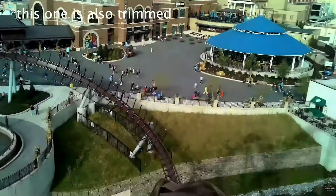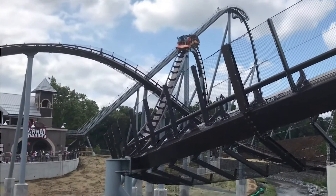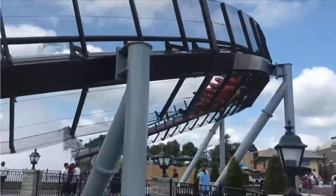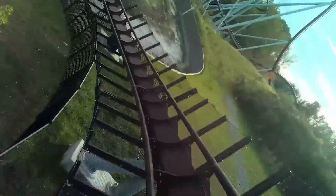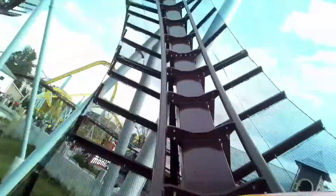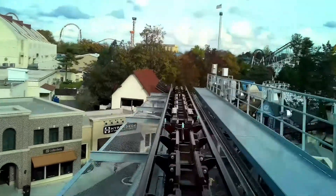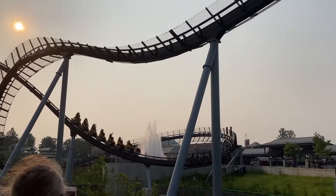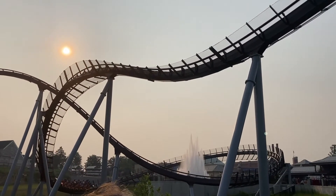This is a ride I really want to return to Hersheypark to experience in the front row. After that, you go into another airtime hill that was decent but forgettable. Then you go into a helix around the Kisses Fountain — the centerpiece of the new Chocolate Town area. This is more scenic than anything else — very enjoyable to get a little panoramic view of the fountain — but it doesn't do much in terms of forces. You then hit a couple tiny airtime pops into the brake run, giving a slight fling up but nothing substantial.